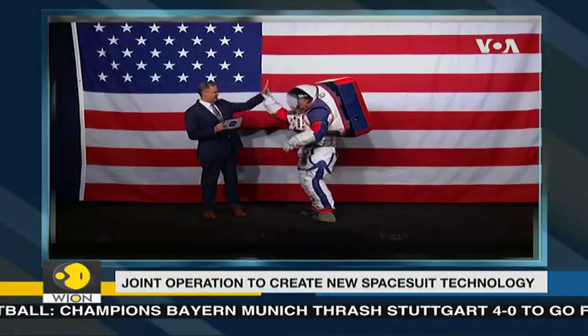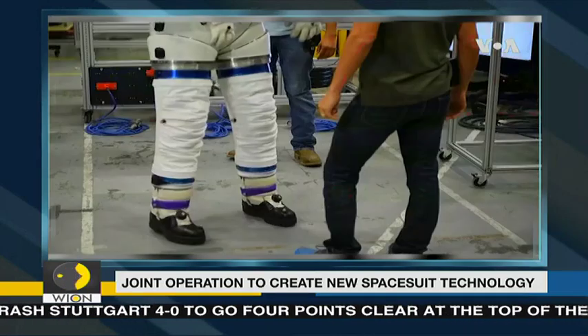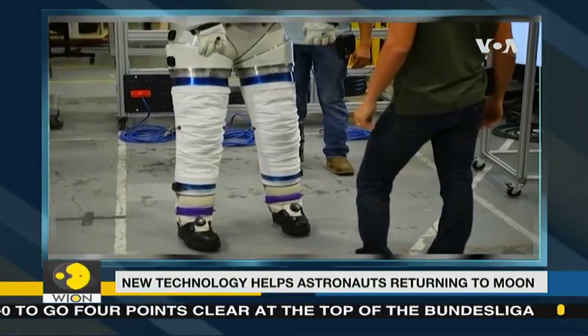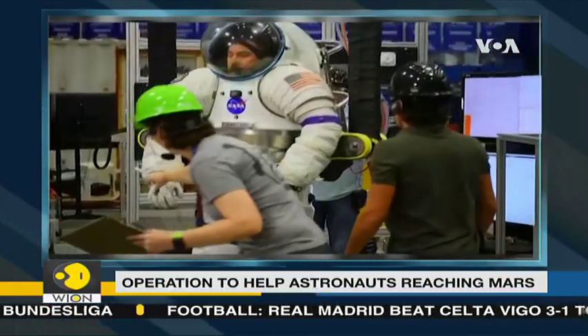While NASA has already announced a new spacesuit for the upcoming Artemis moon missions scheduled later this decade, the next challenge is figuring out the final version of the cutting-edge technology inside. That's where SUITS plays a role.